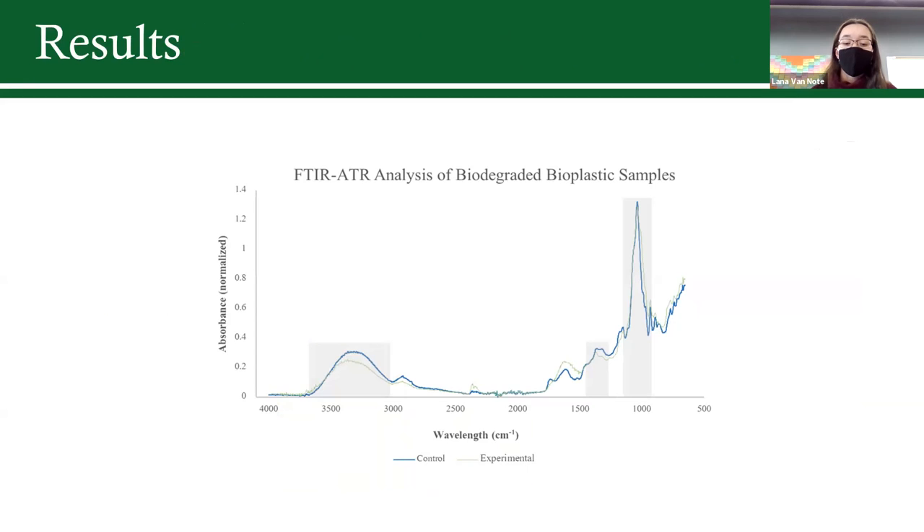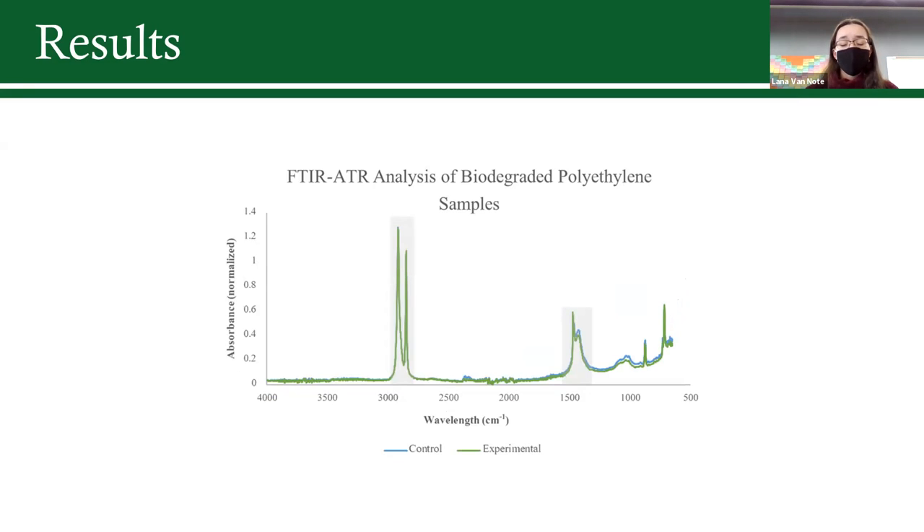Here's the first FTIR spectra showing the absorbance of the film at different wavelengths. I compared the peaks of a control strip with no biodegradation against one exposed to experimental conditions. Determining the ratio between several highlighted peaks told me the biodegradation rate. The bioplastic sample exhibited 22% biodegradation, while the polyethylene sample had virtually no degradation.